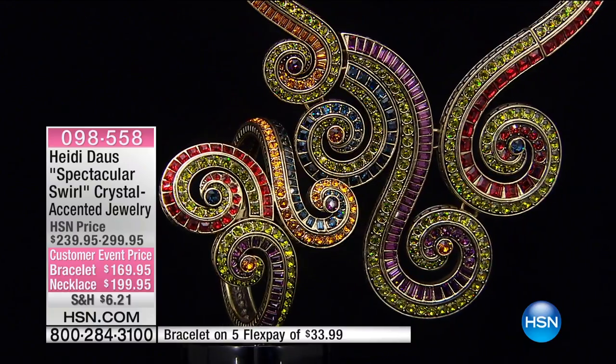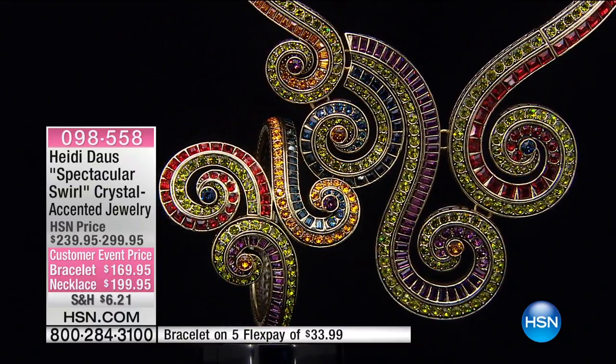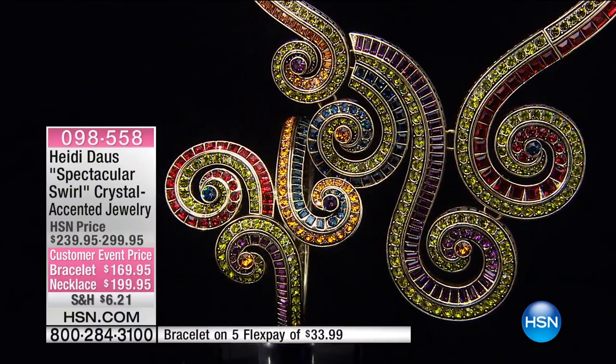This is the spectacular swirl. Of course it is. The spectacular swirl — crystal accented jewelry. The bracelet is $169.95. The necklace is $199.95. This is out of control.